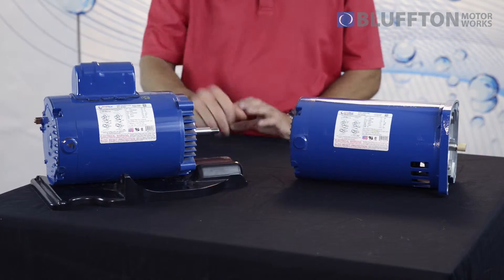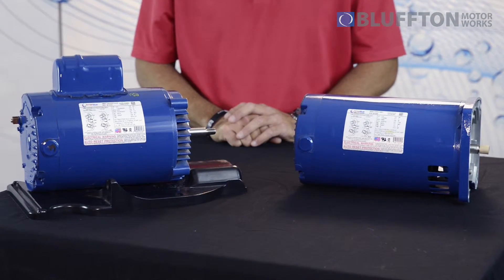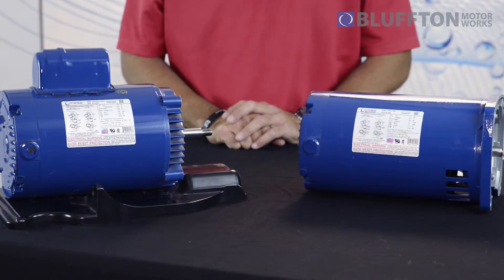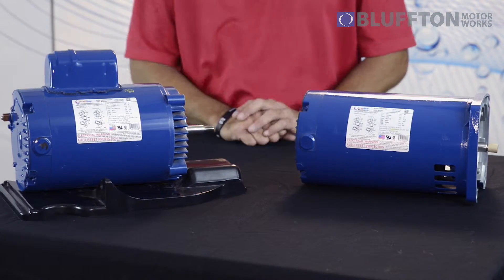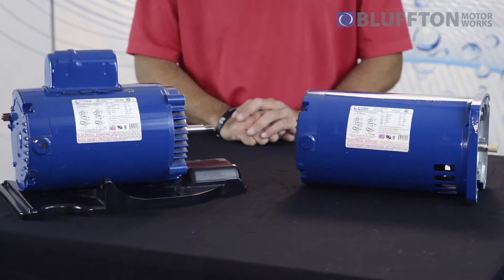As you can see, we've got blue — our motors are blue, which is a little different from the rest. We're using an automotive grade enamel coating, front to back, leaving no bare metal anywhere, so this motor will stand up better to corrosion and heat. And we also use an eco-friendly recycled material in our packaging, touting our red, white, and blue American-made motors from Bluffton Motor Works.